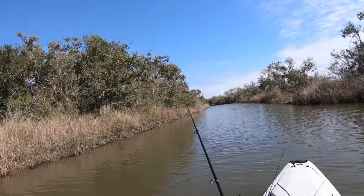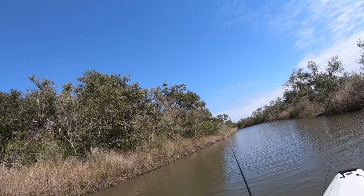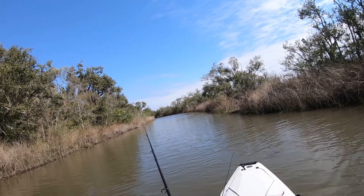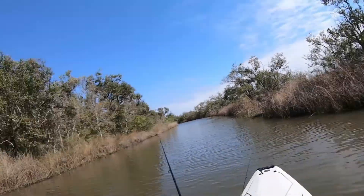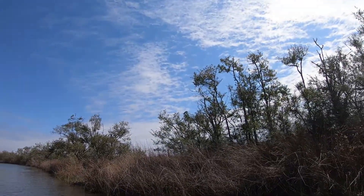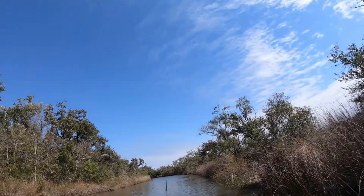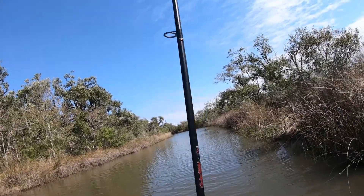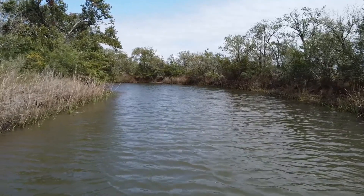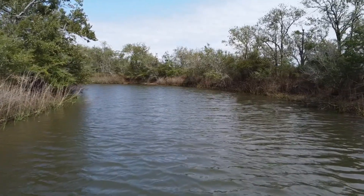It's got to be some fish back here. Man, it's nice back here. You can barely feel the wind. Just slowly drifting, trees absorbing all the wind.